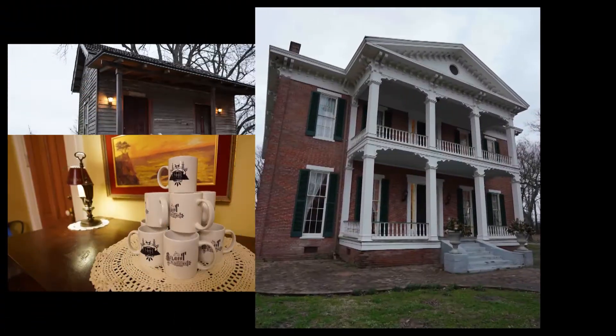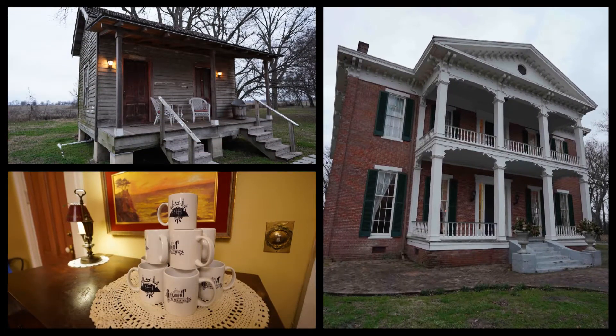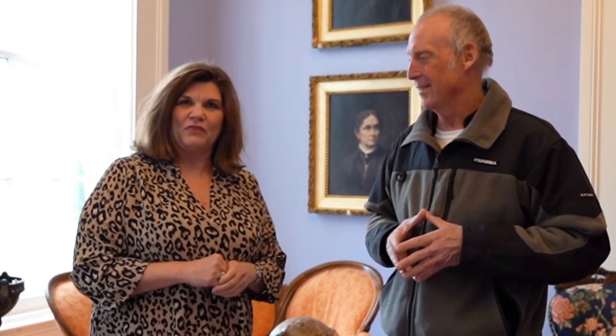Belmont Plantation was built in 1857. It's one of the last antebellum homes on the Mississippi River in the Mississippi Delta. I have eight bedrooms and may have nine here pretty soon. I can house up to about 26 people, or 30 people if the extra room is available. It sits on six acres.